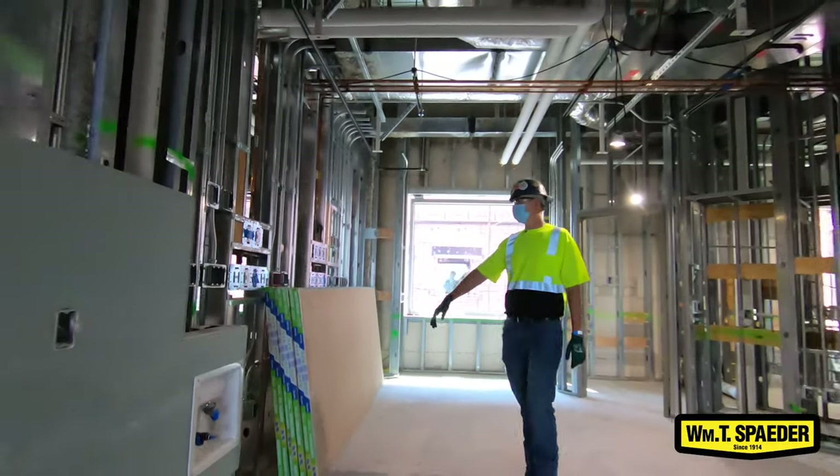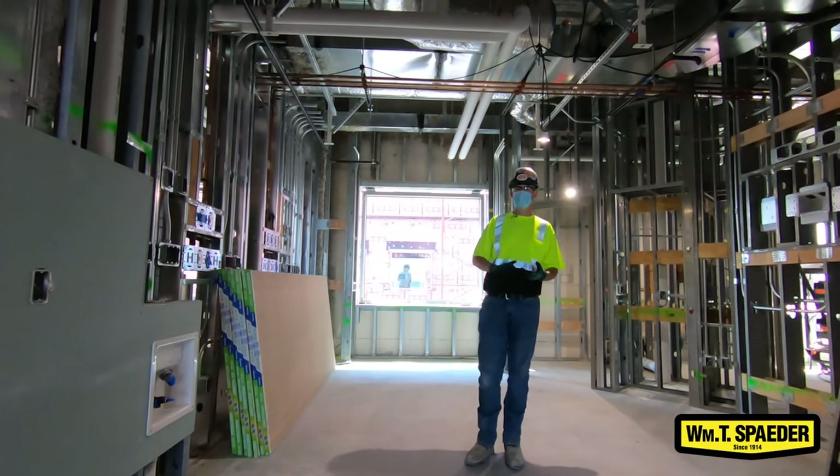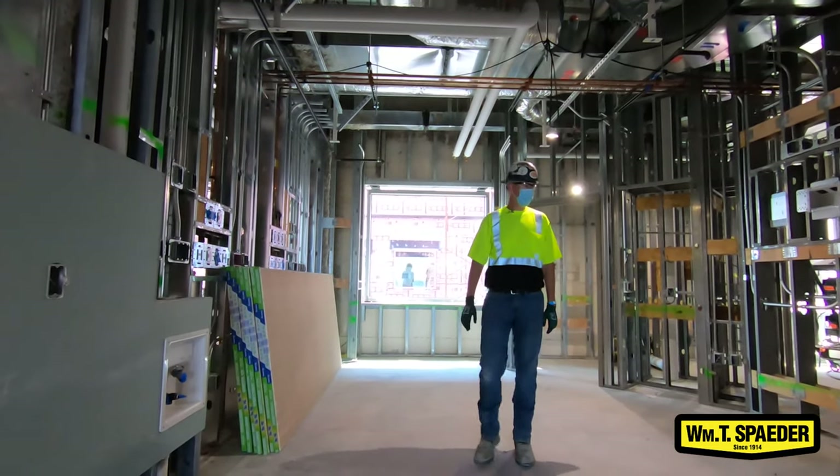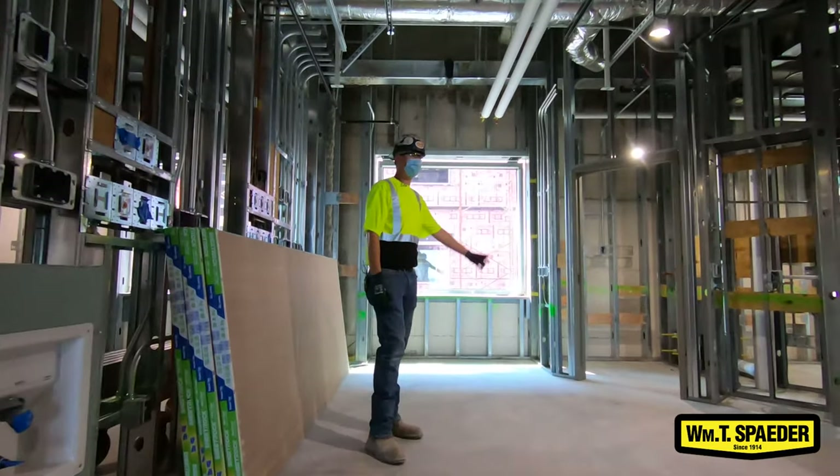These are all our dialysis boxes — every room has a dialysis box. They have their own medical gases with vacuum, medical air, and oxygen set up in each room. Each room also has its own sink and its own personal bathroom.